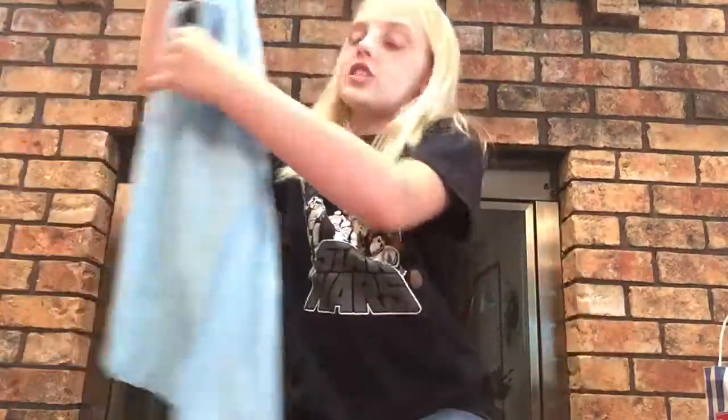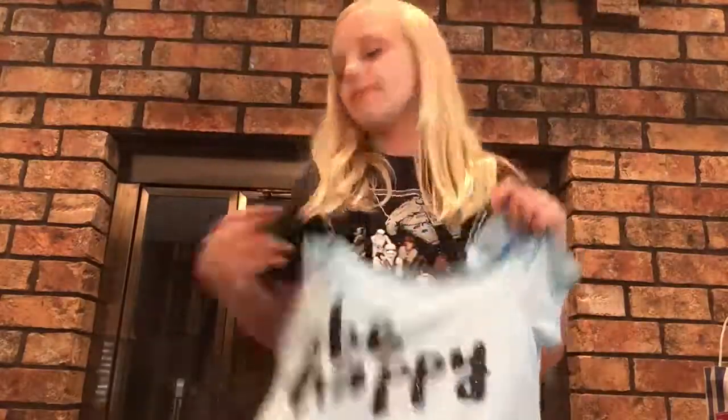From my other grandma and grandpa, the first thing I got was this shirt. It says 'Be Happy.' It's kind of like a longer shirt. It's a really nice material, super soft, and I love it so much.